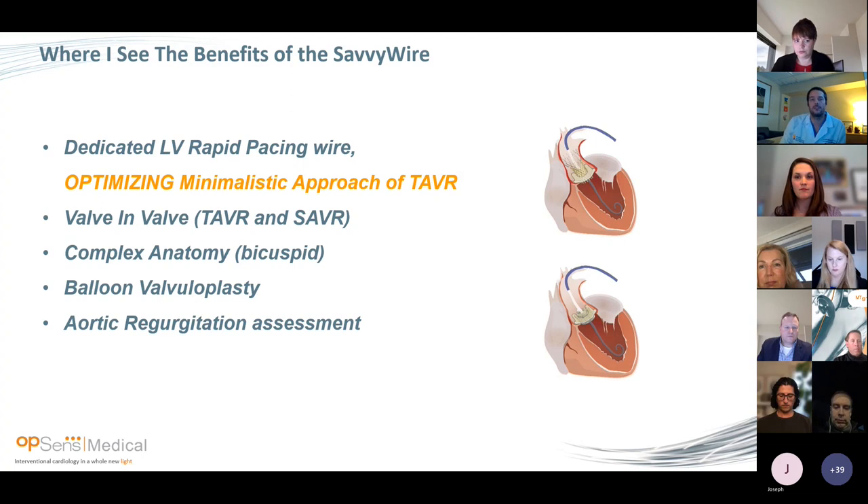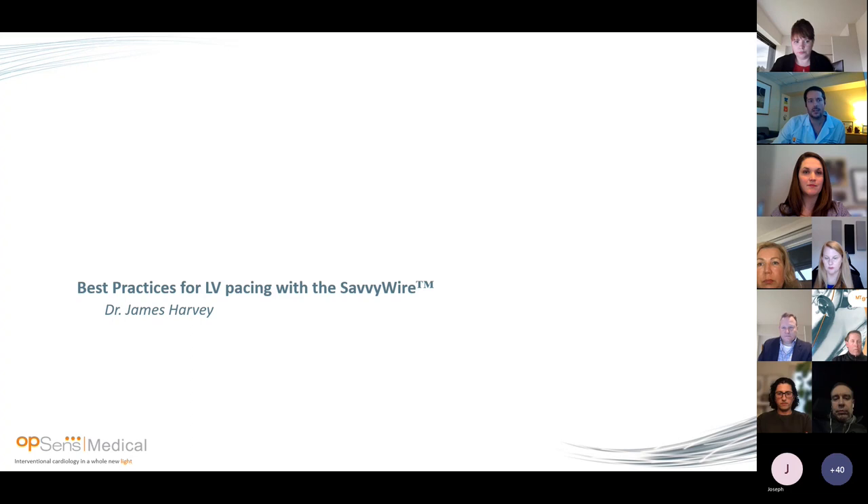Where I see the fit of the SavvyWire: LV pacing is great to optimize the minimalist approach. Valve-in-valve is important — you need to fracture and post-dilate. Complex anatomy including severe LVOT calcium, bicuspid, small annulus, where you really want to know the gradient before and after and whether to post-dilate. Also for all balloon valvuloplasty, which becomes very streamlined, and in the future for aortic regurgitation assessment. Now I'll ask my colleague Dr. James Harvey to take control and talk about how to perform best practice LV pacing with the SavvyWire.